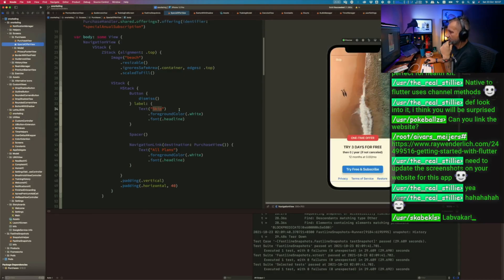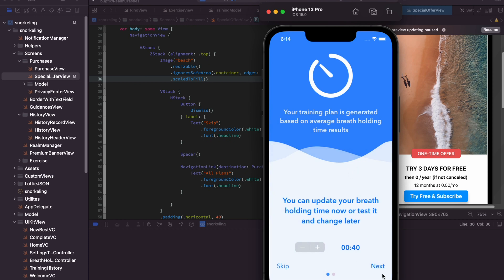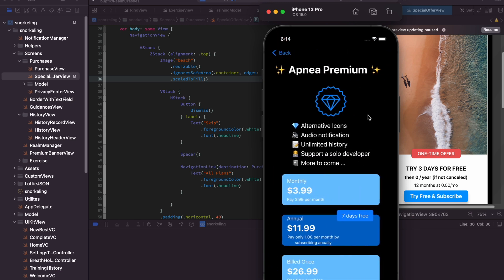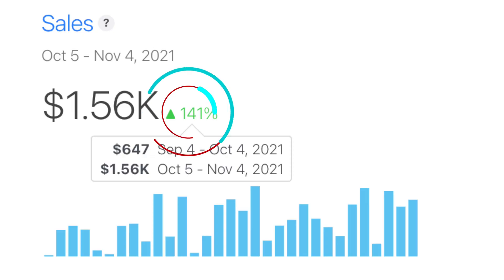Now let's talk about the big seller in my chart. I implemented a special offer for purchase in the user's onboarding flow. Now each user installing the app for the first time will see a slightly discounted price for a yearly subscription. Users can compare this price with regular prices and get it or skip it forever. I expected this to work well and invested quite a bit of time in development, but the results are much better than I expected — instead of one more small bump in revenue, the numbers doubled and even more.